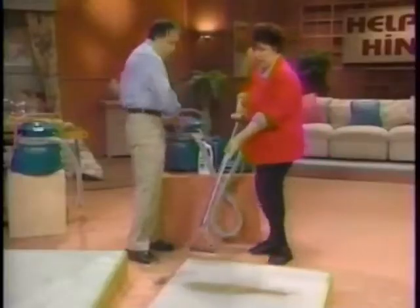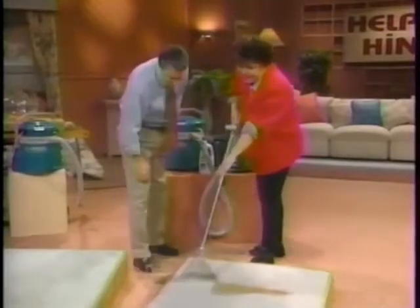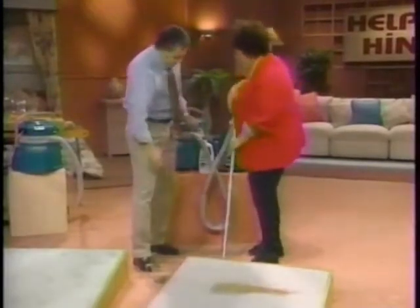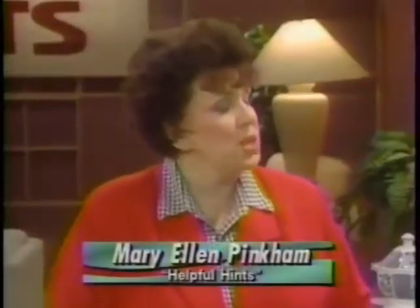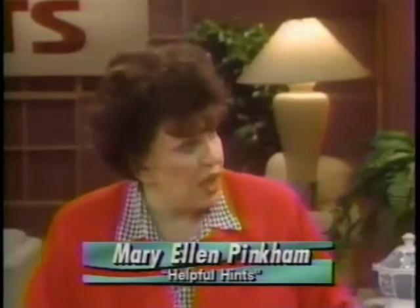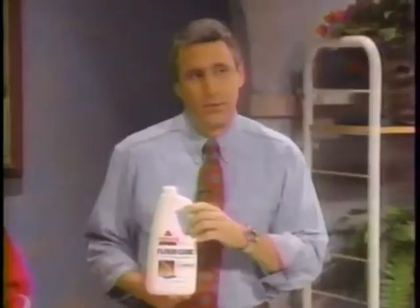Everybody knows water cannot be used on wood floors — yeah, it's full of stuff you don't want to get it wet. Okay Joe, turn on that machine, let's go get that stain. I hope the camera's picking this up. Did you know that you can remove chewing gum from carpeting with WD-40? Sure.